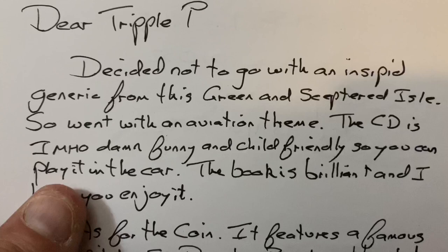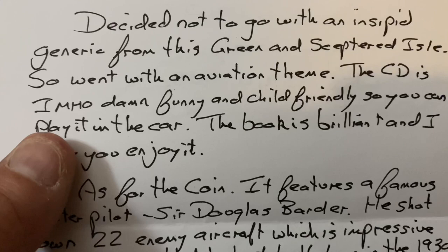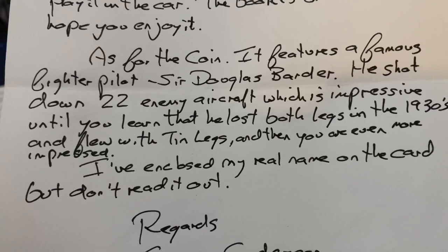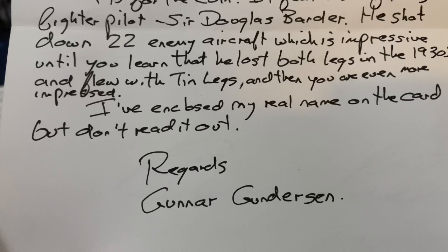Gunner also sends a note: 'Dear Triple P, decided not to go with an inspired theme. The CD is, in my honest opinion, damn funny and child friendly so you can play it in the car. The book is brilliant and I hope you enjoy it. As for the coin, it features famous fighter pilot Sir Douglas Bader - he shot down 22 enemy aircraft, which is impressive until you learn that he lost both legs in the 1930s and flew with tin legs, and then you are even more inspired.'